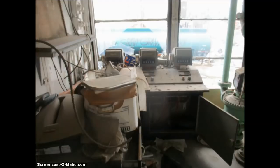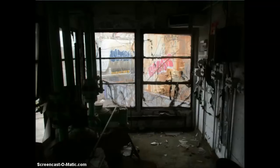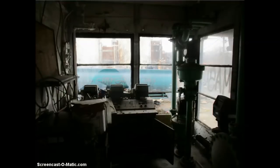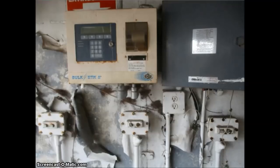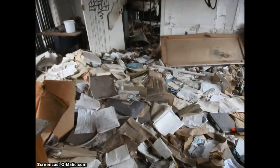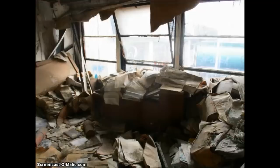This would be, I guess, the guy's desk. I'm not exactly sure what these counters are — it may have to do with how much oil the truck was picking up. There is his desk. Again, that reads how many gallons of oil the truck was taking, I would think. This is another room that had a lot of abandoned paper in it. I didn't even go into that other room — it was just too much debris to walk over. Papers over papers over papers.